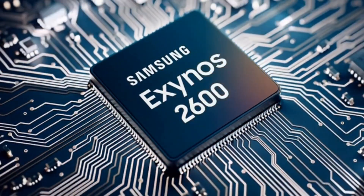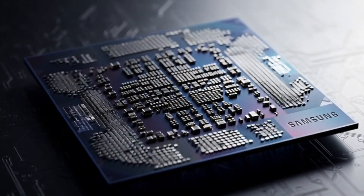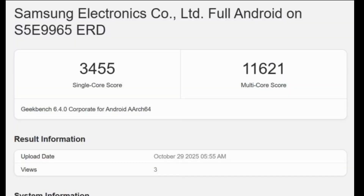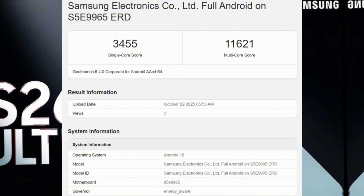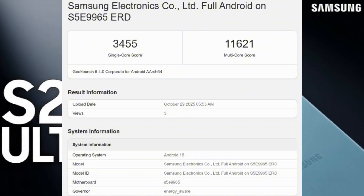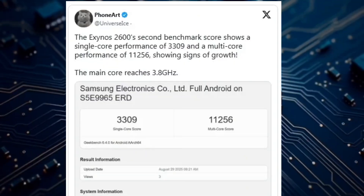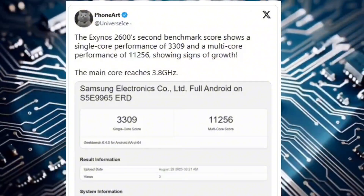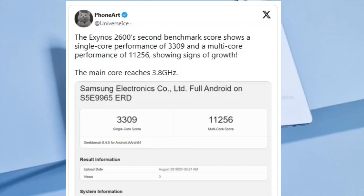Even though it's faster now, it's still not quite beating the Snapdragon 8 Elite Gen 5 from Qualcomm. Samsung's Exynos 2600 has been showing up on Geekbench a few times now, and every time it gets just a little better. This new test shows it scored 3,455 in single-core and 11,621 in multi-core — an improvement from before, when it had 3,309 and 11,256. It's getting stronger and better optimized, and you can really tell Samsung is fine-tuning this chip to be as powerful as possible.